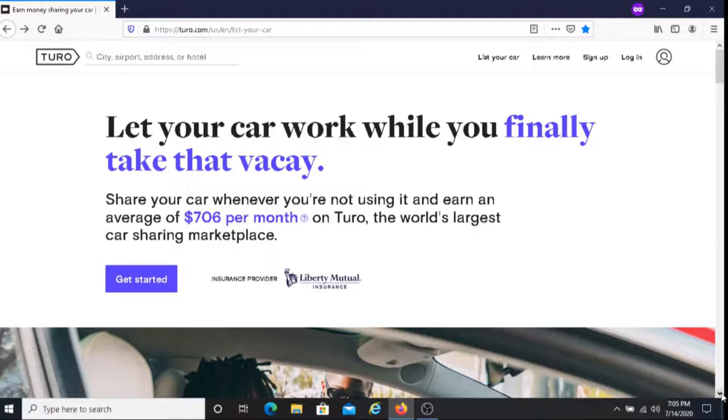The second thing you'll do is set your price and your rules. You can set the rules that you want the renter of your vehicle to follow, and you can set your own daily price. Another option is that you can let Turo automatically adjust your price, and by doing this, you can maximize your earnings.